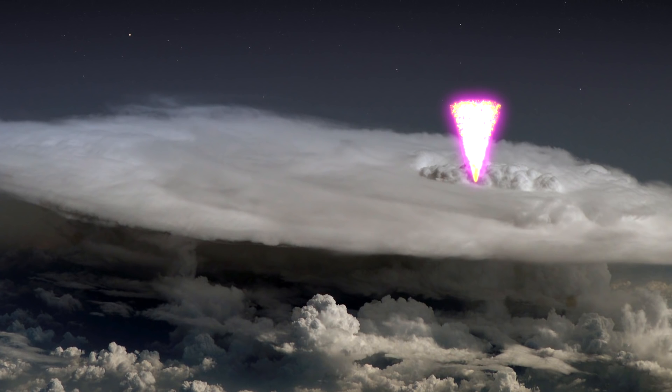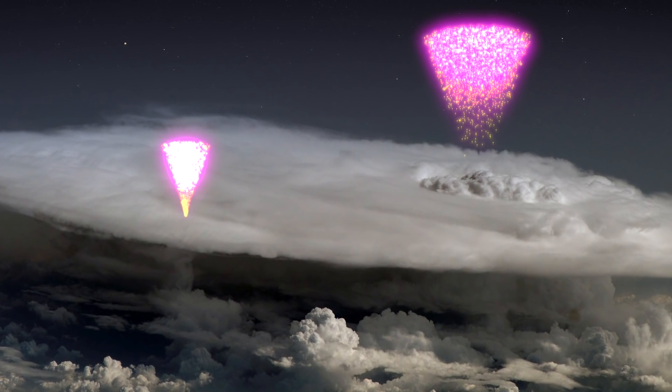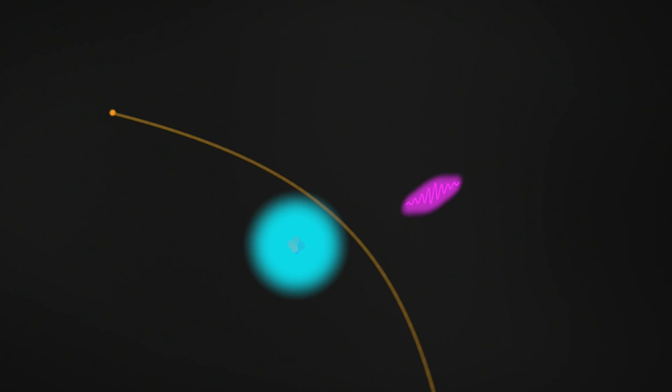In some cases, a surge of electrons rushes toward the upper part of the storm at speeds nearly as fast as light. When deflected by air molecules, these accelerated electrons give off gamma rays, producing a TGF.